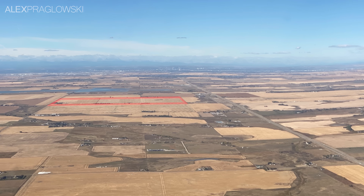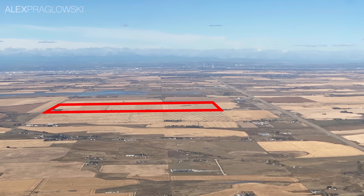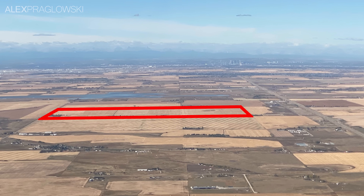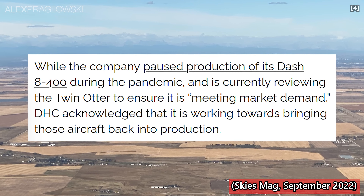The facility will be the final assembly site for the recently announced DHC-515 firefighting aircraft, as well as the DHC-6 Twin Otter and the Dash 8-400. Those last two types aren't in production at the moment, but De Havilland Canada says they're reviewing the Twin Otter to ensure it's meeting market demand, and that'll be followed by the Dash 8-400.